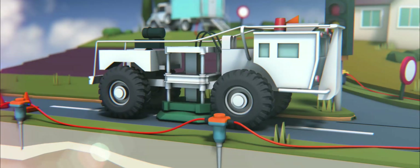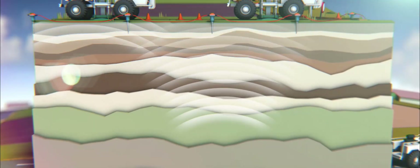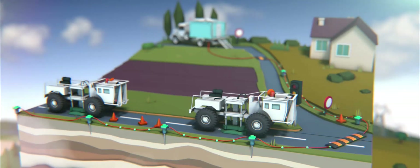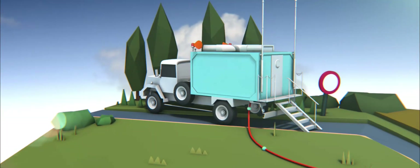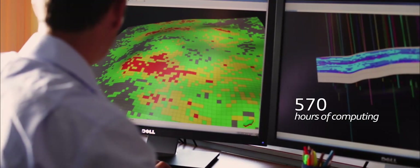The acoustic waves produced in the subsurface spread, reflect on the different geological layers, and rise to the surface where they are collected by the geophones. Linked by cables, the latter transmits the information received to the mobile laboratory, which in turn saves the information. The data received is then analyzed by computing centers and interpreted at IPC.